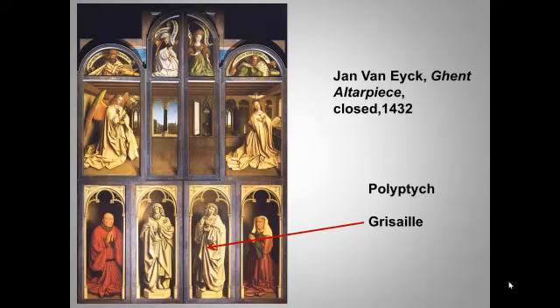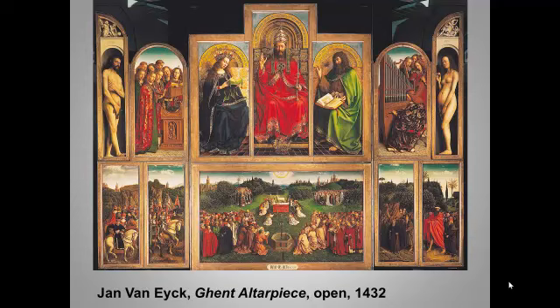This huge altarpiece — 11 and a half by 15 feet when open — still stands in the cathedral in Ghent, a city that's now part of Belgium. We see the wealthy donors at the bottom left and right, contrasting with the grisaille fake sculpture of the prophets Zechariah and Micah, whom Christian theologians viewed as predicting Christ's incarnation. Once the polyptych is open, we enter this brilliantly colored world with multiple layers of meaning.